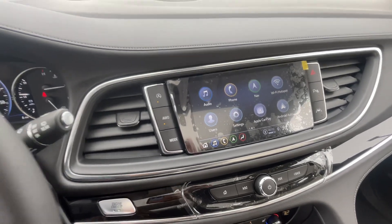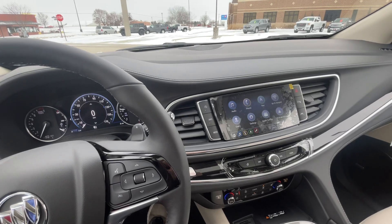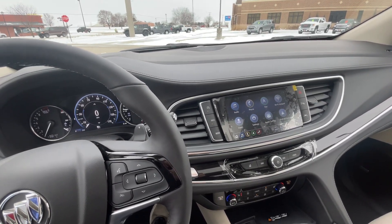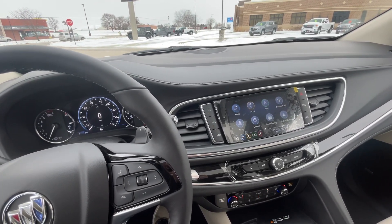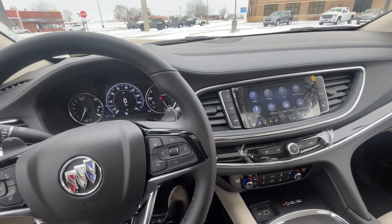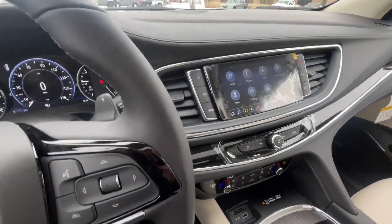This vehicle also has adaptive cruise control, which is nice to have when you're traveling on busy highways. It also has safety alert seats — if you're getting too close to something or any of your safety features are working, it will vibrate your seat to add an extra alert to let you know there's something you should be paying attention to.